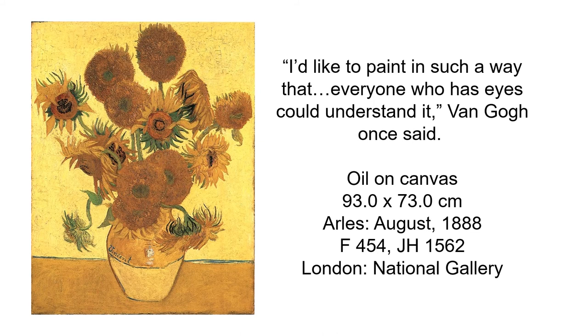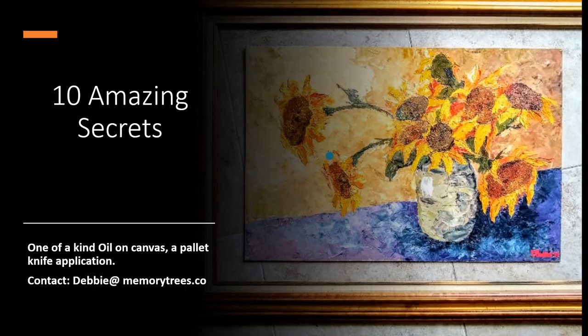"I'd like to paint in such a way that everyone who has eyes could understand it," Van Gogh once said. This is an oil on canvas painting currently located at the National Gallery in London. Today, the Van Gogh Museum has great technology and x-ray machines that can scan the paintings to determine if it's an original Van Gogh.